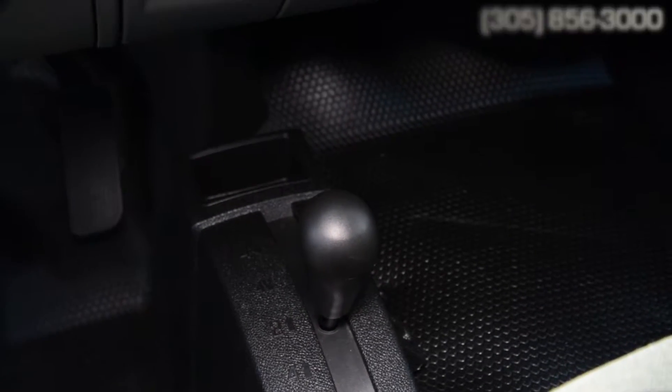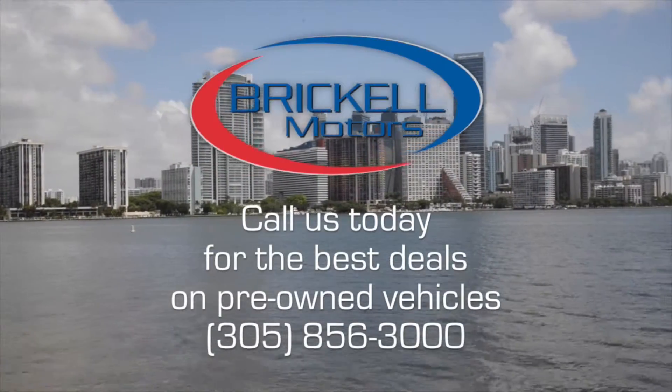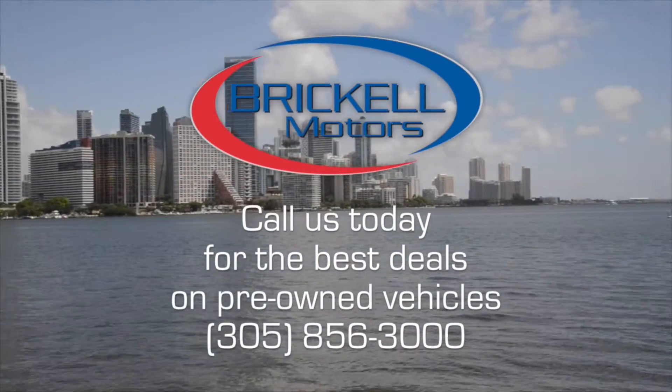Get the crew excited by calling 305-856-3000 today. At Brickle Motors, we take care of you.